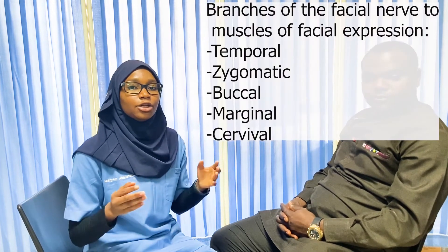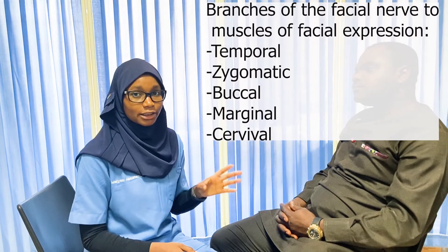The last part of testing the facial nerve involves testing the muscles of facial expression. We first inspect the patient — ask them to relax and look forward. We inspect the forehead for any presence or absence of wrinkling, then the nasolabial fold, and then the corners of the mouth to see if there is any drooping.